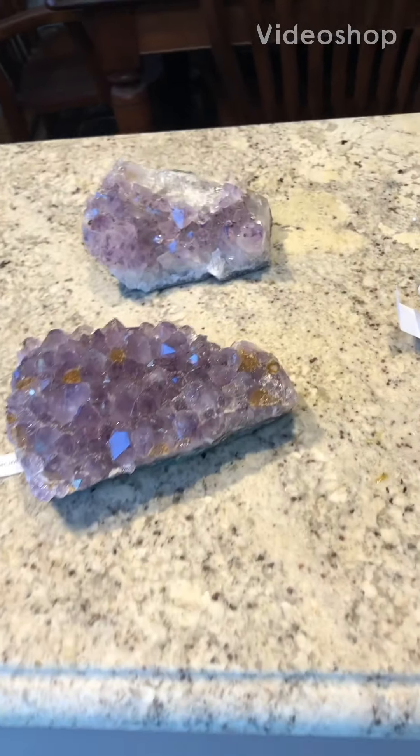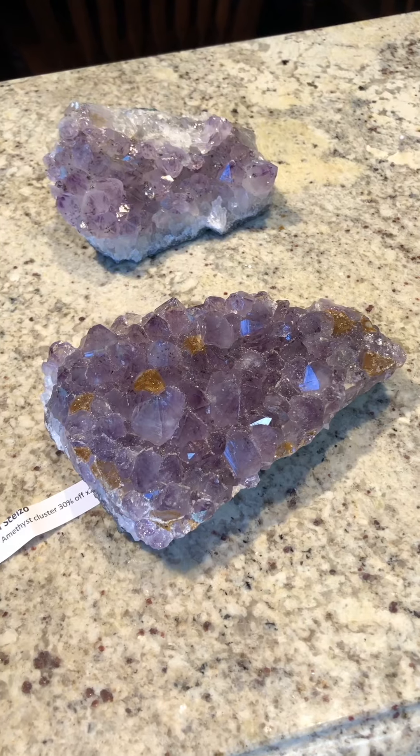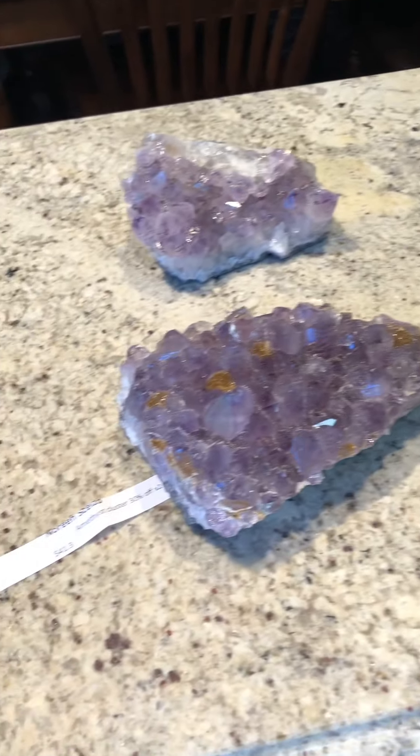These are my newest and almost to the end of my obsession with rocks, minerals, gemstones. During the hot weather, I stayed in the house and bought some.